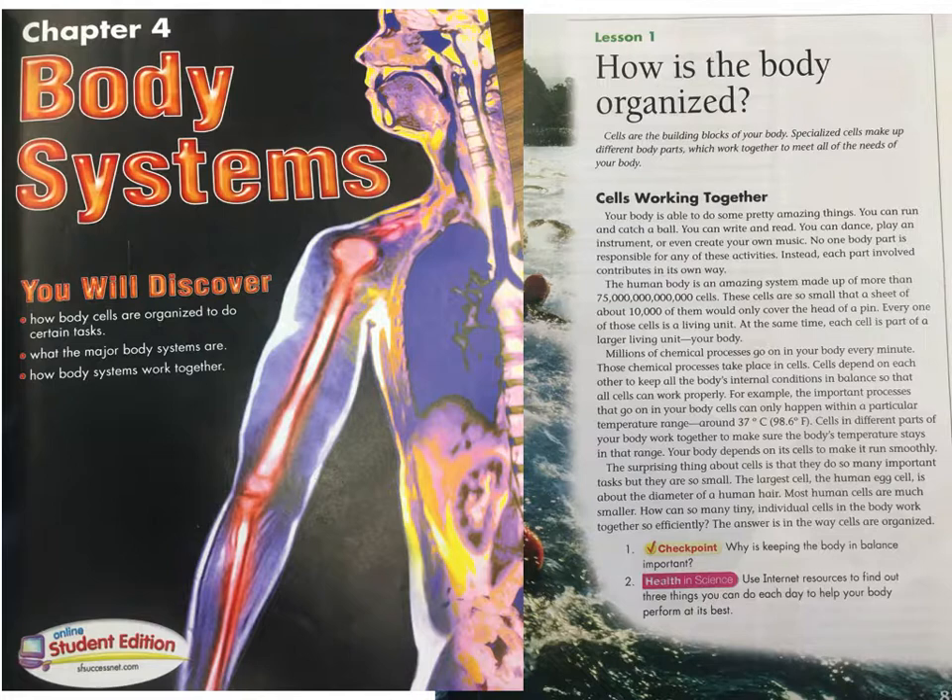Cells working together. Your body is able to do some pretty amazing things. You can run and catch a ball. You can write and read. You can dance, play an instrument, or even create your own music. No one body part is responsible for any of these activities.